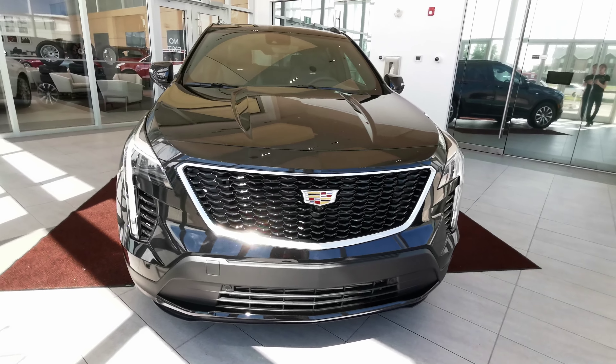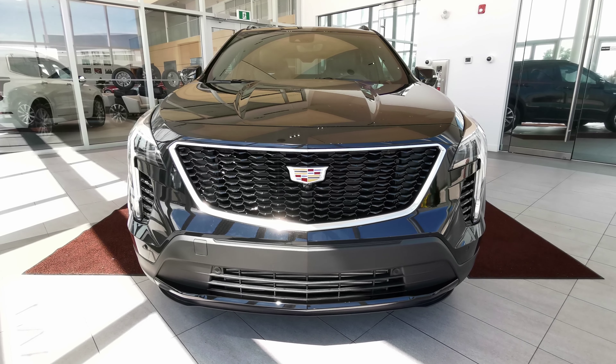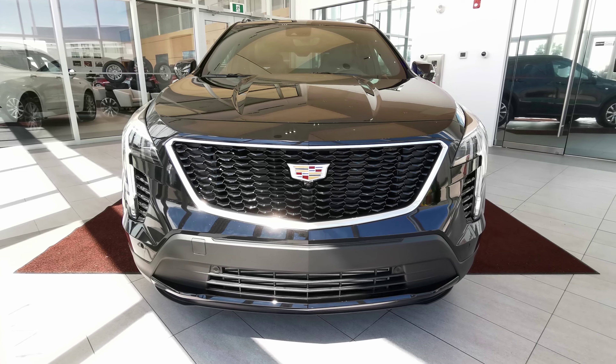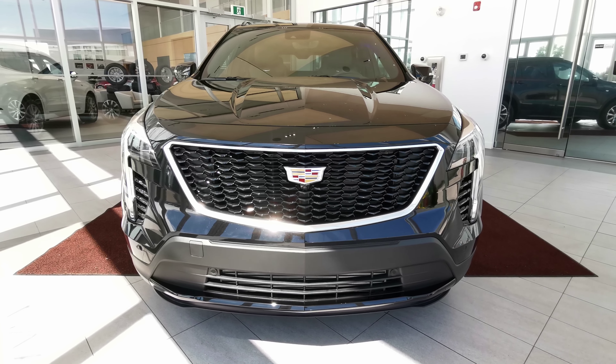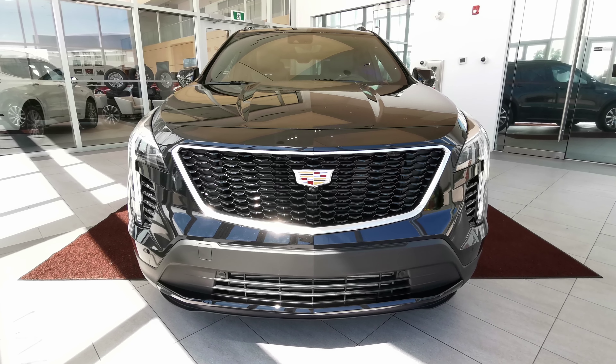This vehicle also comes with remote start, LED headlights and fog lights with cornering turn headlamps, a black grille with a built-in camera, and front parking sensors. For more information, check out the website at wolfcadillac.com or visit the dealership in Edmonton, Alberta on Stony Plain Road.